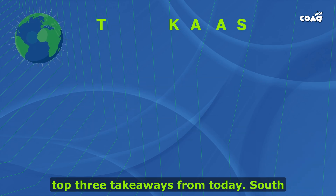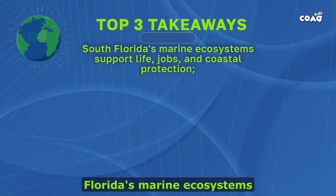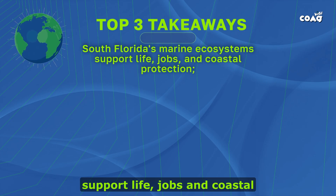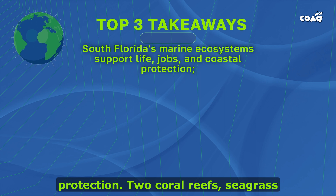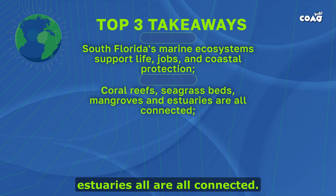The top three takeaways from today. One: South Florida's marine ecosystems support life, jobs, and coastal protection. Two: coral reefs, seagrass beds, mangroves, and estuaries are all connected.